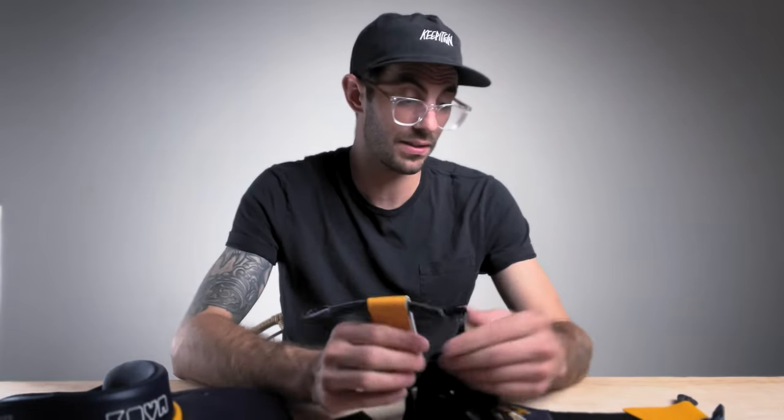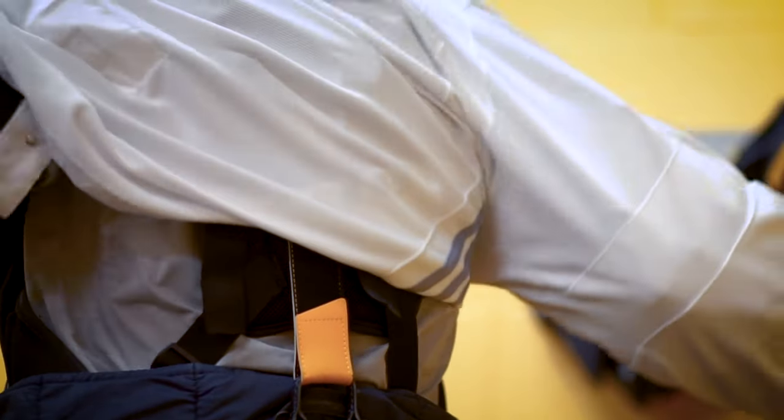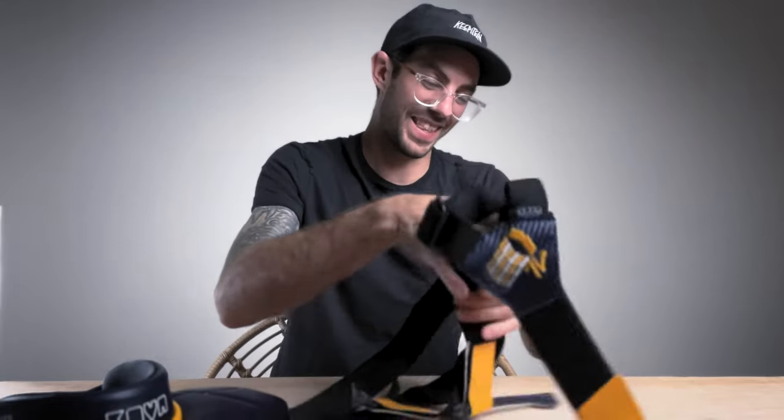Quality-wise, these things are nice. The elastic on these suspenders — I'm going to call it heavy duty — because that first time I had them on they were not budging. I definitely had them on a little too tight, but after some adjustments, these things are everything that I can ask for in a pair of suspenders.